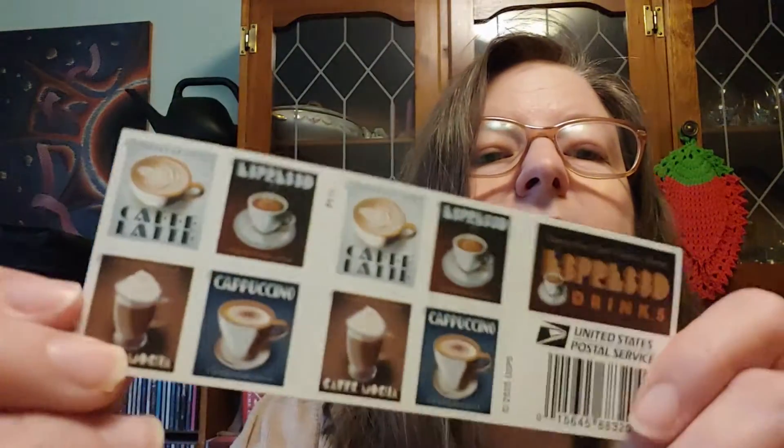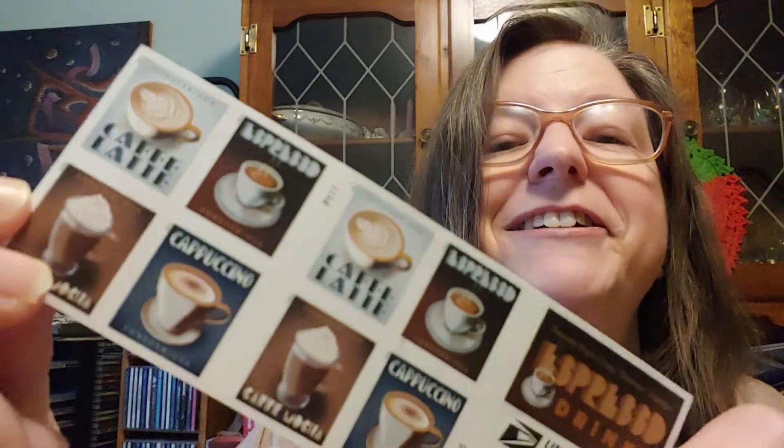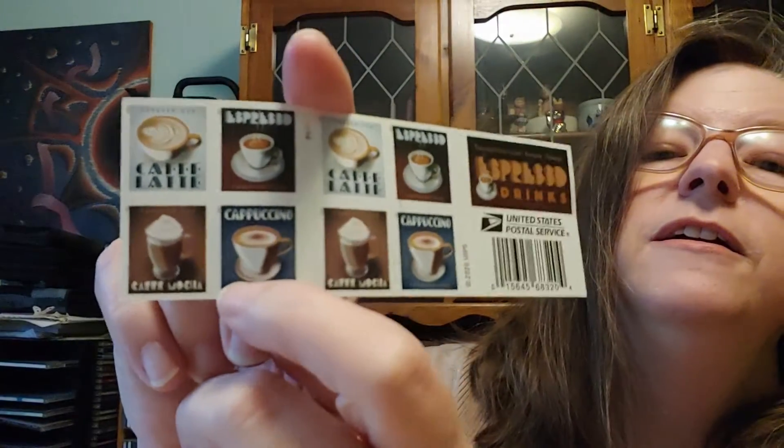...Espresso Drinks. Look at that! It's different. Let's see — it says café latte, espresso, café mocha, and cappuccino. And then I bought a single stamp...